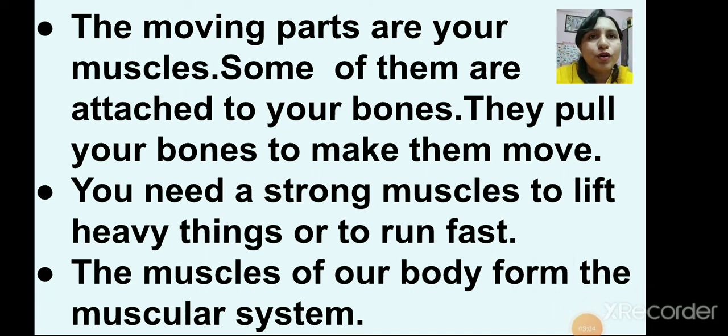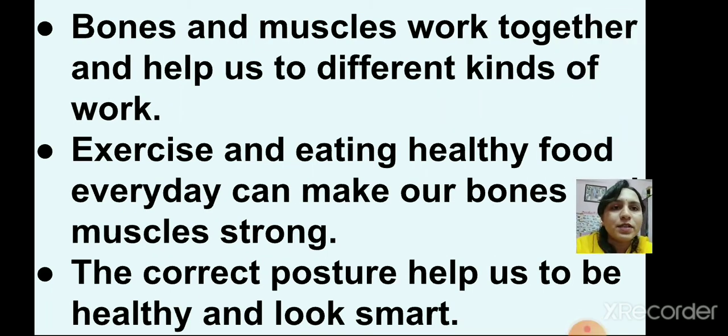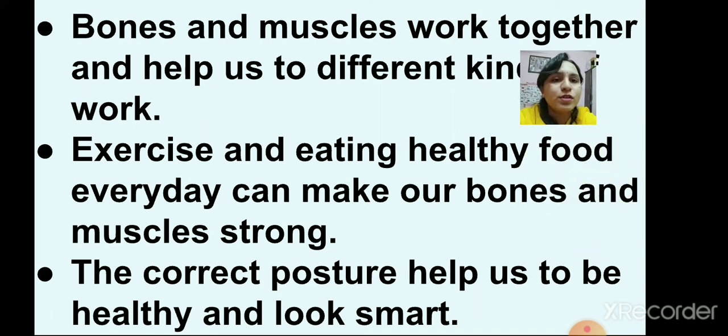Bones and muscles work together and help us to do different kinds of work. Exercise and eating healthy food every day can make your bones and muscles strong. So children, you should eat healthy food and exercise daily. The correct posture helps us to be healthy and look smart.